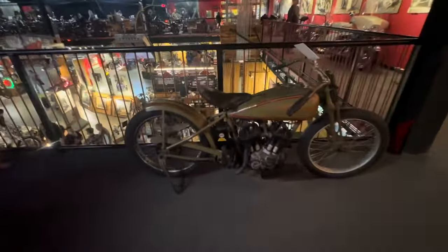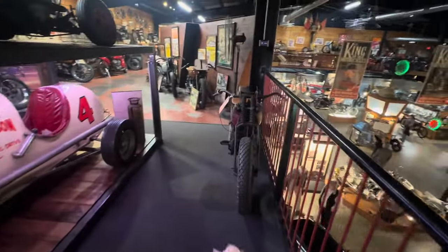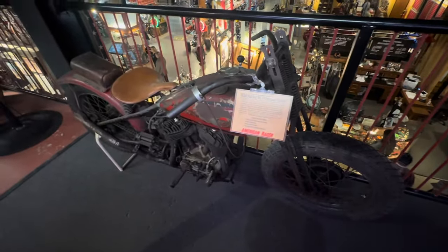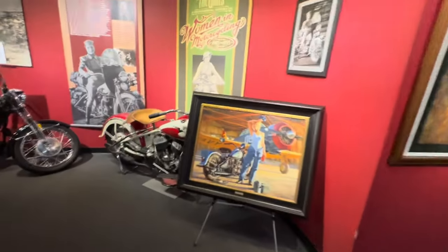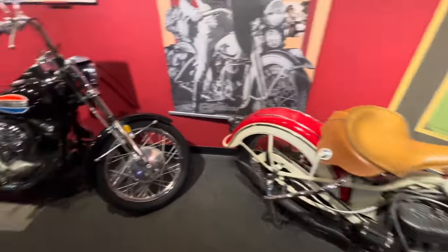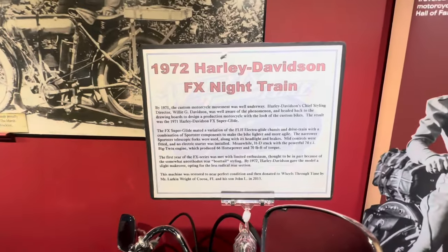Another little Harley flat track! There's the main man again — he's got a million people wanting to talk to him. I want to talk to him too but I'm not going to interrupt; we can come back down anytime. Check this out: the '72 Harley-Davidson — oh, this is the Night Train! No kidding. Wow.